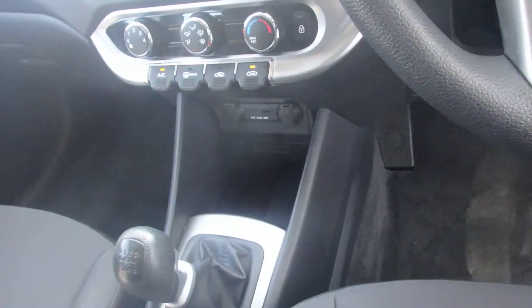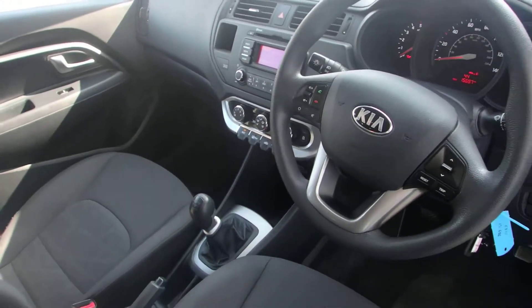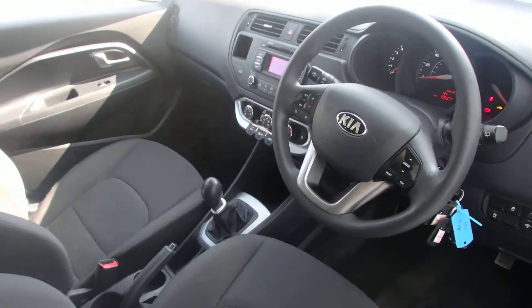You have a USB port down there as well, so you can pair up your phone or any USB device and stream your music through the system.